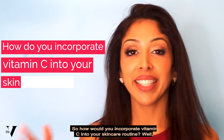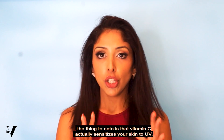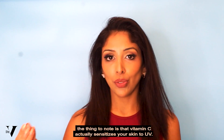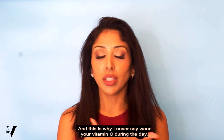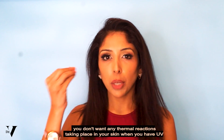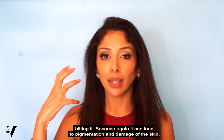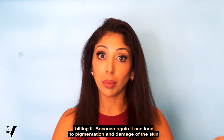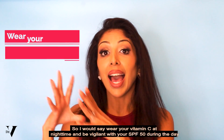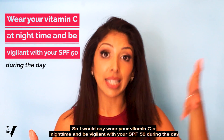So how would you incorporate vitamin C into your skincare routine? The first thing to note is that vitamin C actually sensitizes your skin to UV, and this is why I never say wear your vitamin C during the day if you've got skin of colour. You don't want any thermal reactions taking place in your skin when you have UV hitting it, because again it can lead to pigmentation and damage of the skin. So I would say wear your vitamin C at nighttime and be vigilant with your SPF 50 during the day.